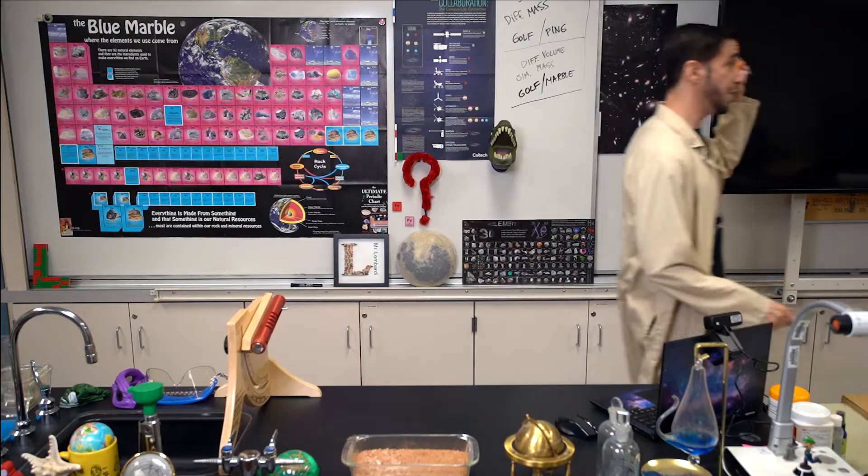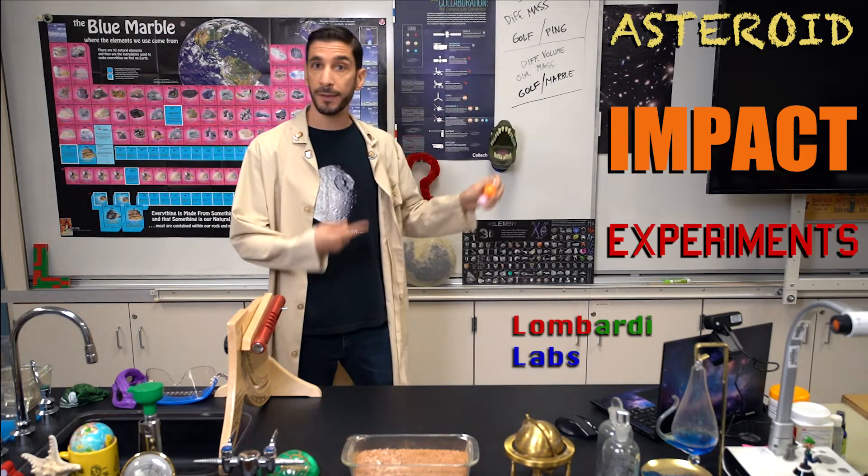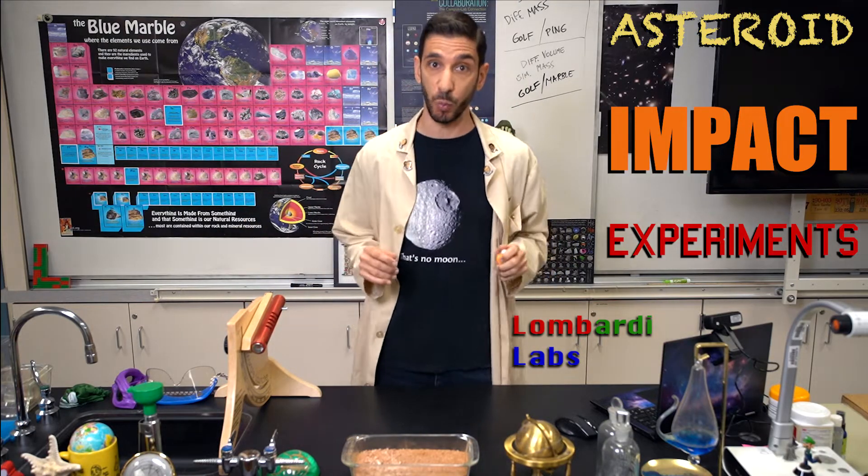Lego my boss. They're not yours and they're called spheres of science, and I'm going to use these to demonstrate asteroid impacts on rocky worlds.